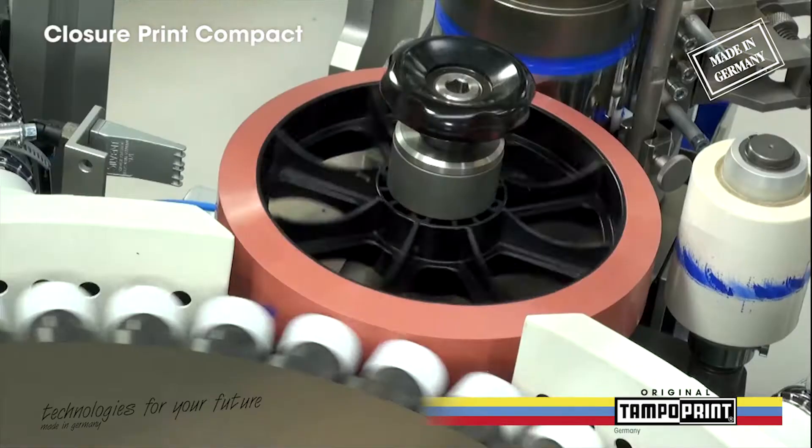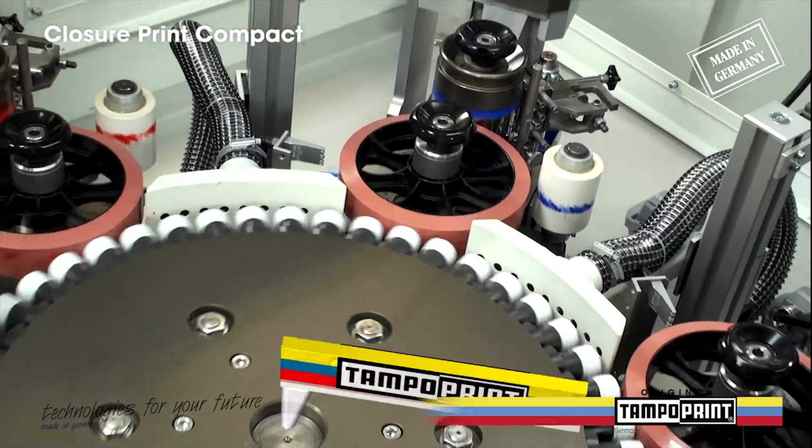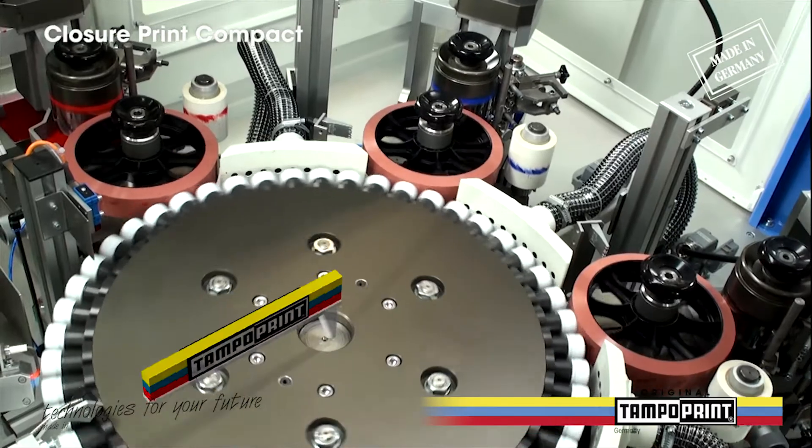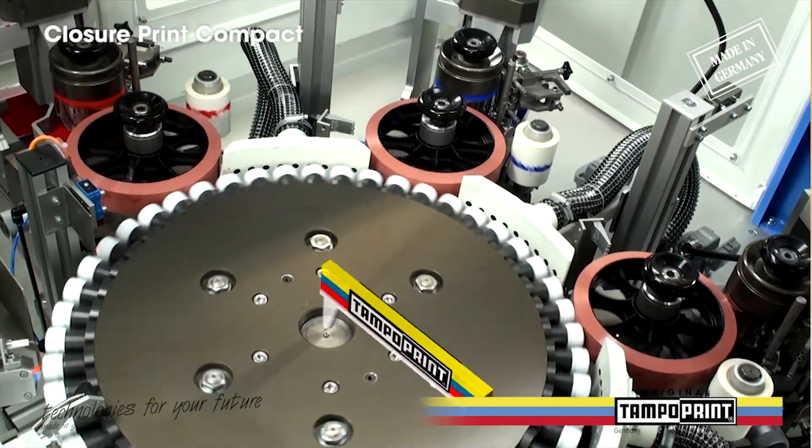Brilliant printing results will be achieved with the original TampoPrint pad-printing rollers, which are produced in-house, the Kleichi cylinders and a wide variety of pad-printing inks from TampoPrint.